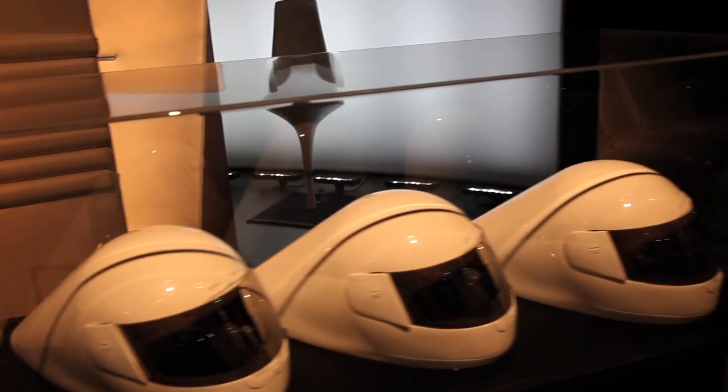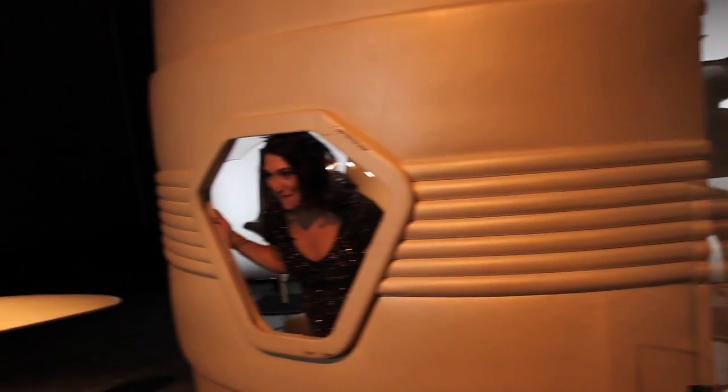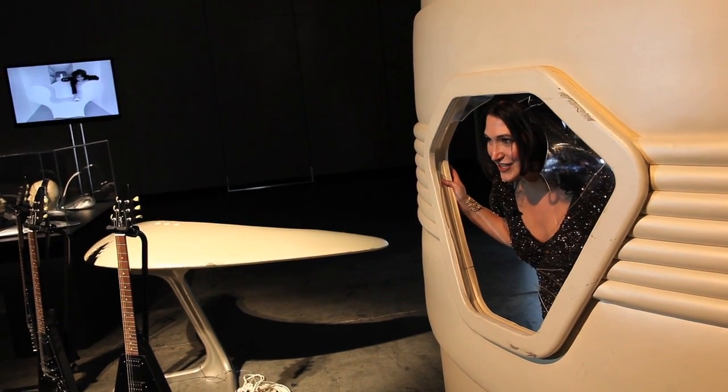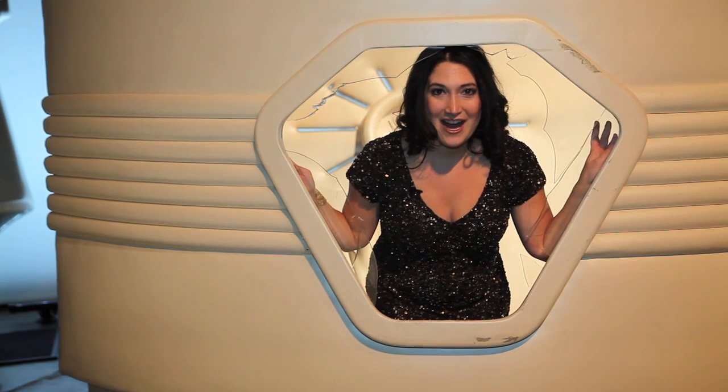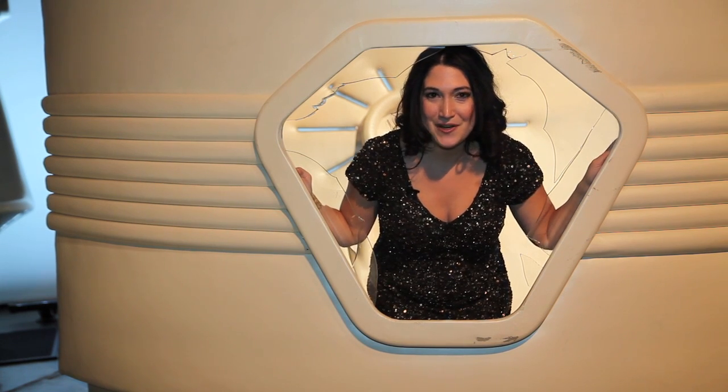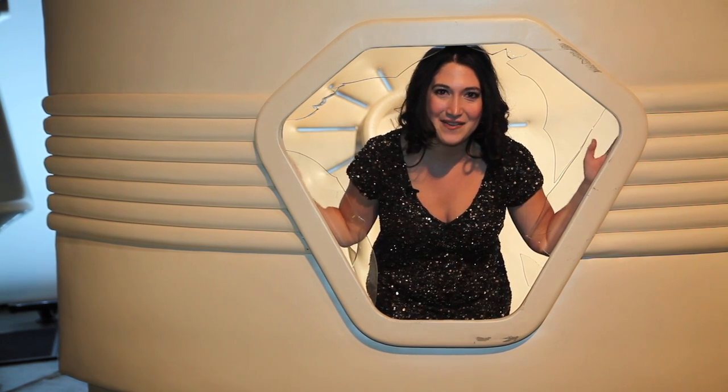You may recognize this model spaceship from the Scream video, one of the most critically acclaimed Michael Jackson videos — a duet with his younger sister Janet. This video went on to be nominated for Grammy Awards, MTV Video Music Awards, American Music Awards, and won countless things.